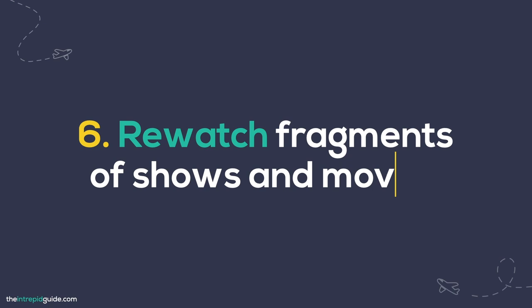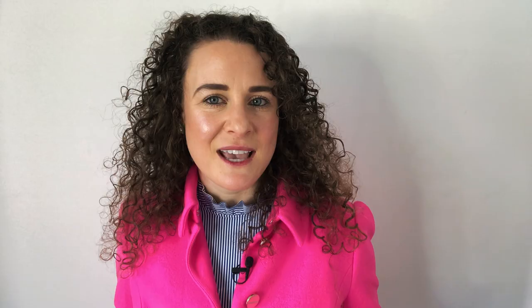Tip number six is to re-watch fragments of shows and movies. Sometimes you even have to watch parts of a show again to fully understand what's going on, but you can also do this intentionally for language learning. Some fragments or even whole episodes can contain great language that you'll benefit from hearing more than once. You can also use this to ease yourself into watching shows in your target language — start by watching a scene or two in your native language with or without subtitles, then watch it again in the original with subtitles in your target language, or without any subtitles at all.